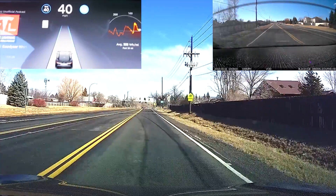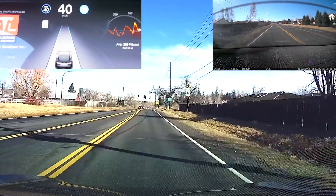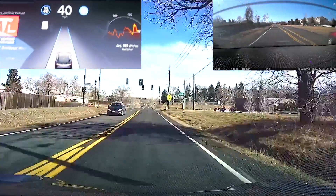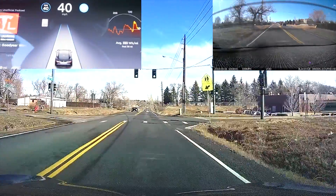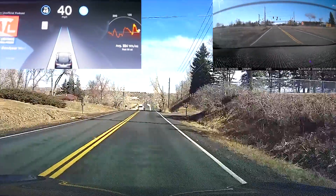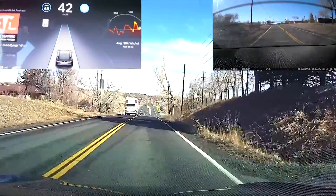Like I could just barely tell that the car was even thinking about it. Also on the lookout to see if the car is picking up on speed limit signs now — that would be nice. So it's 40 miles per hour; I'm going to bump it up to 45.